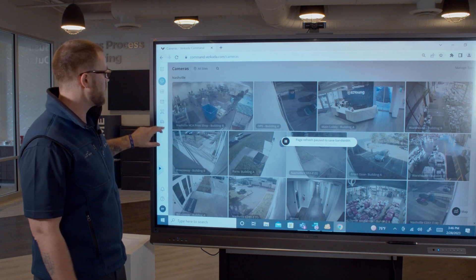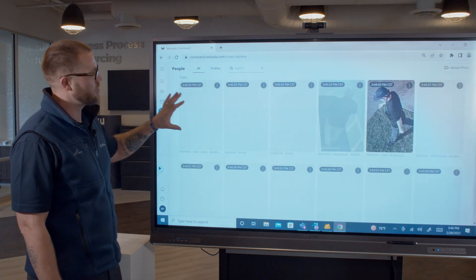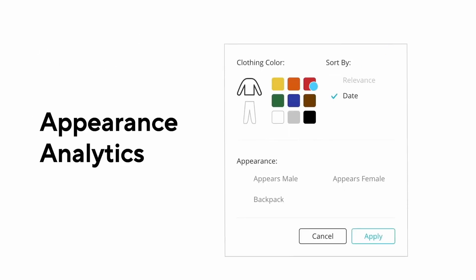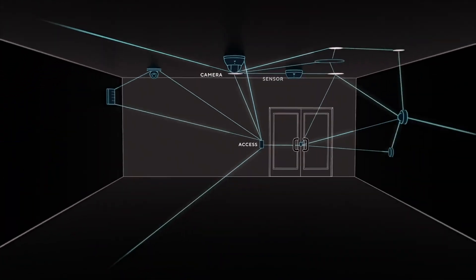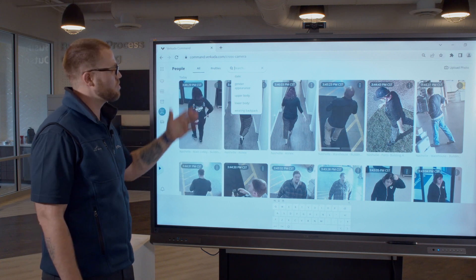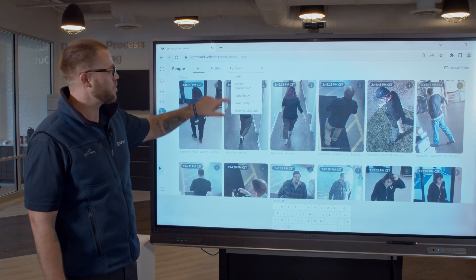You can go in and click on each individual camera and see footage that has been pulled throughout the day. You can look for certain people, whether it's all the people that the camera has picked up. You can create profiles for people within your organization so you can know where cameras have picked them up throughout your environment. You can search for specific appearances — male or female, upper body or lower body, whether they're wearing a green shirt, a red shirt, or a backpack.